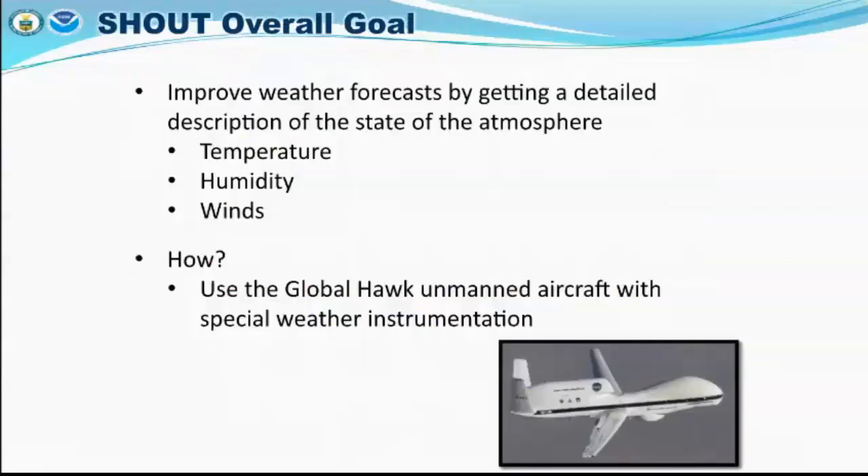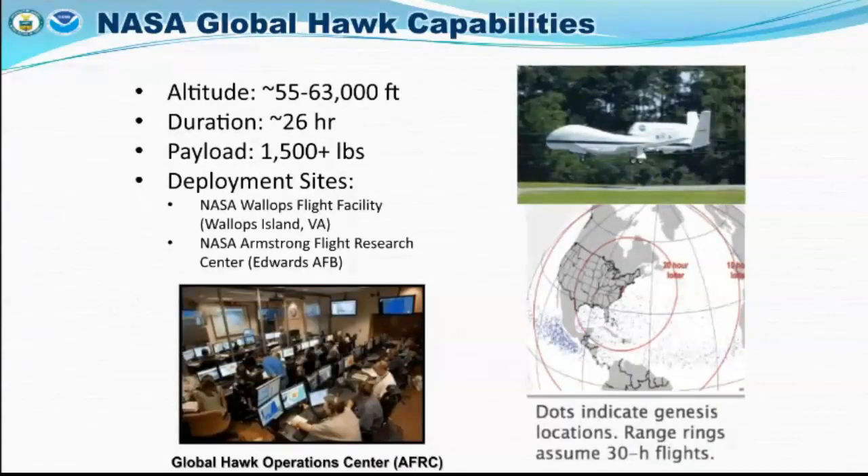The El Niño mission used the Global Hawk to look at sea surface temperatures, with the goal of improving weather forecasts by getting a detailed description of the state of the atmosphere, including temperature, humidity, and winds. They flew between 55,000 and 63,000 feet, with a duration of about 26 hours and a payload of 1,500 pounds. They deployed from both NASA Wallops in Virginia and NASA Armstrong at Edwards Air Force Base. You can see the Global Hawk Operation Center — those in the back are reading data as it's produced, while up front are your pilots and co-pilots, sitting on the ground while the aircraft is flying.